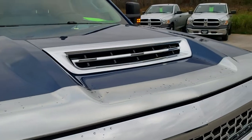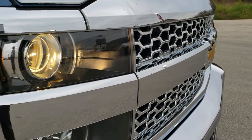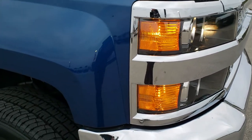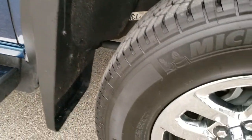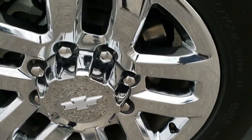That Duramax diesel pumps out 445 horsepower. You get the chrome trimmed grille. All of our vehicles go through a 130-point safety inspection per the state of Wisconsin, so they're all ready to go when you get them. Fresh oil changes included.